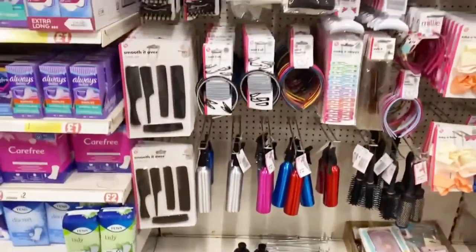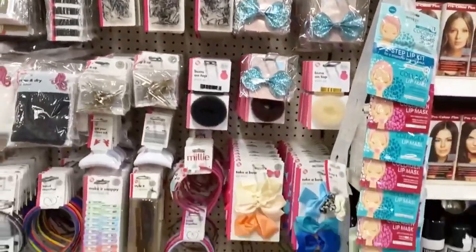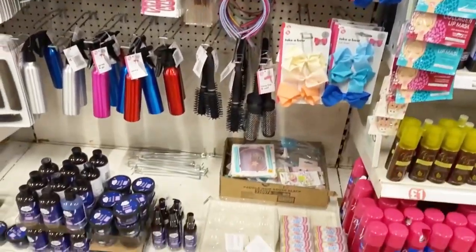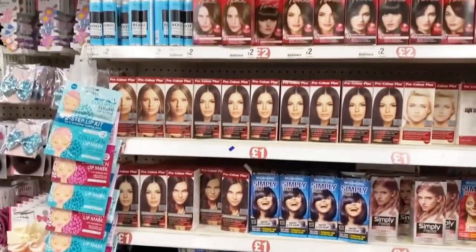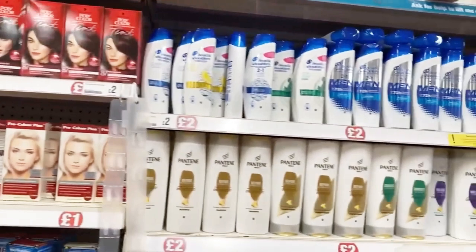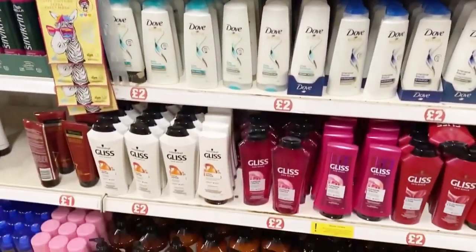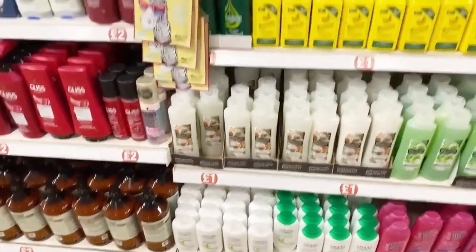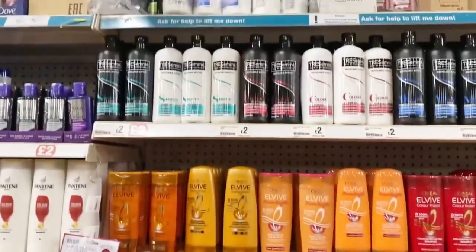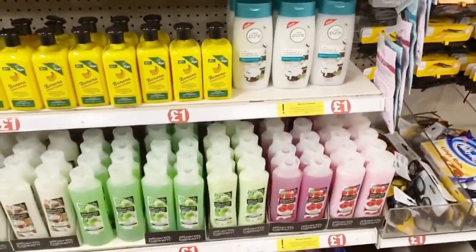Now you can see some water bottles, scrunchies, and hair accessories — really good and also one pound. Then some hair colors for one or two pounds. Here comes the shampoos — two pounds for big bottles of different brands, really really good, very very cheap. You can definitely go and buy some. Here you can also see conditioners and hair conditioners.